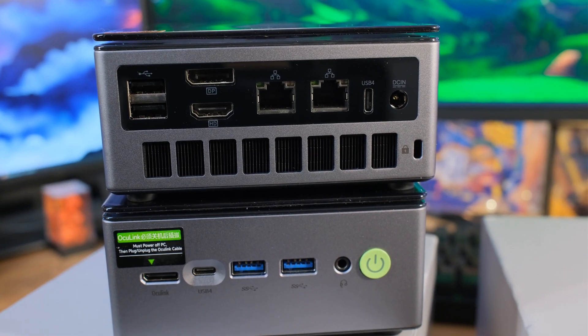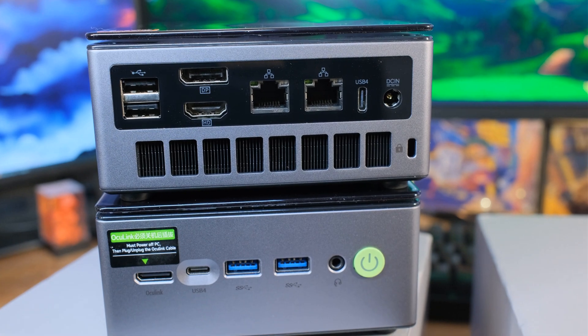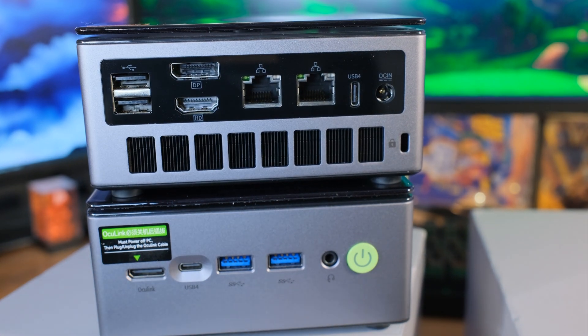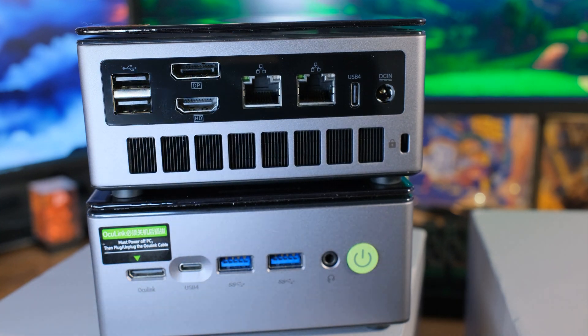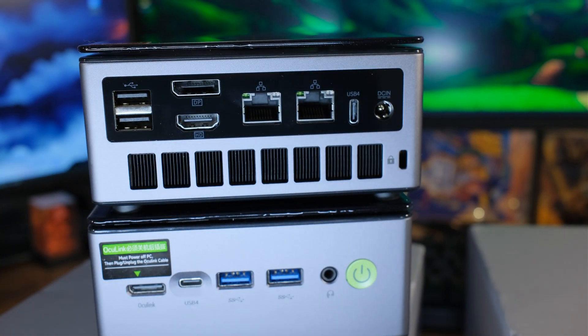We also have another USB 4 on the back. For displays: DisplayPort 2.0 supports 4K at 60Hz, HDMI 2.1 supports 8K at 60Hz, and both Type-C USB 4.0 ports can also carry display output — you can run four monitors at the same time. The USB 4.0 will also do power delivery, so you can plug in an external monitor with one cable and get both DisplayPort signal and power without plugging the monitor into the wall.